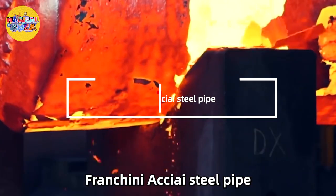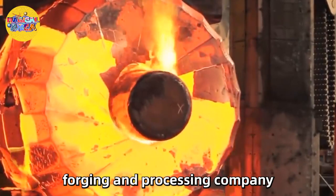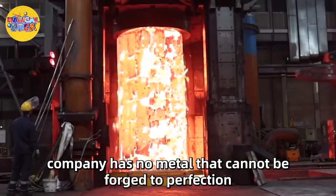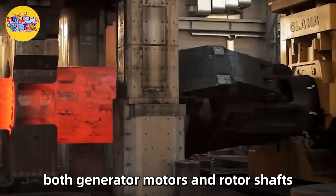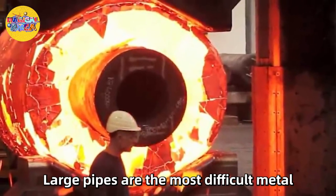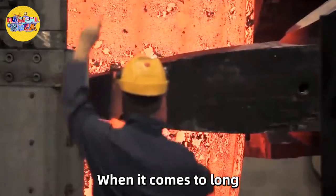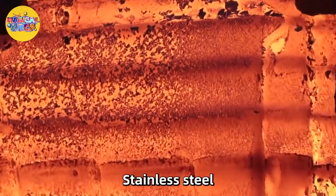Number 7: Franchini Aciai Steel Pipe. Franchini Aciai is a well-known global forging and processing company. From power generation tools and equipment to mechanical industrial equipment, this successful Italian manufacturing company has no metal that cannot be forged to perfection. For steel pipes, both generator motors and rotor shafts can be made into different shapes and functions. Large pipes are the most difficult metal and ingot to manufacture and produce, requiring attention to detail and determination. When it comes to long, extended pipes, there are several materials that can be used, including stainless steel.